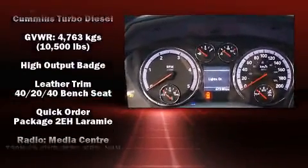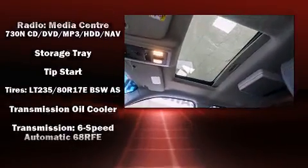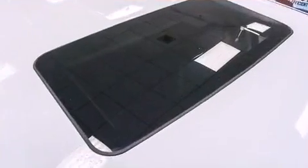Passengers are protected by various safety and security features including head curtain airbags, front side impact airbags, a security system, and four-wheel disc brakes with ABS.